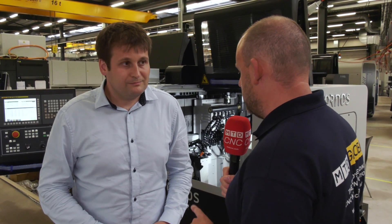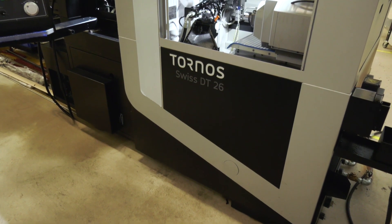Brice, thanks for your time this morning. The Swiss DT26 — summary — very affordable entry-level Swiss type machine, would that be right? Yeah, that's totally correct and also very powerful. It's very powerful and very rigid and that's the main difference between this machine and its competition.